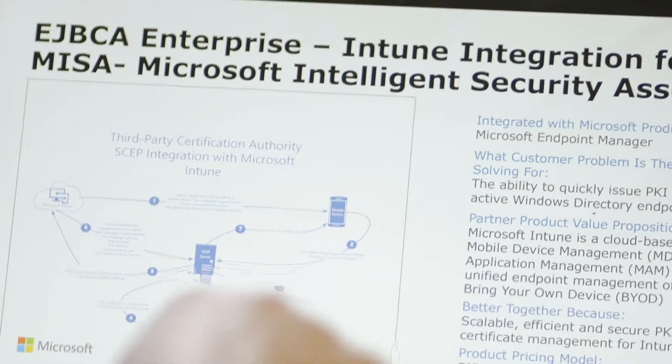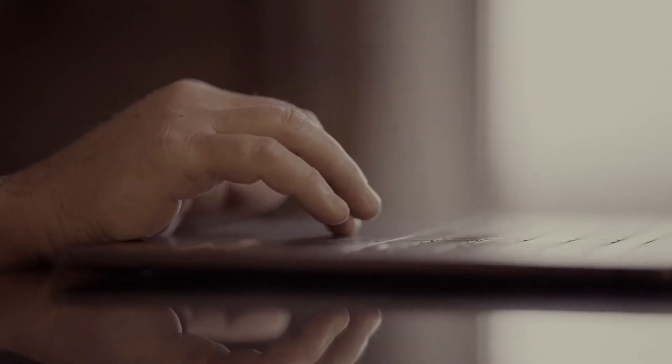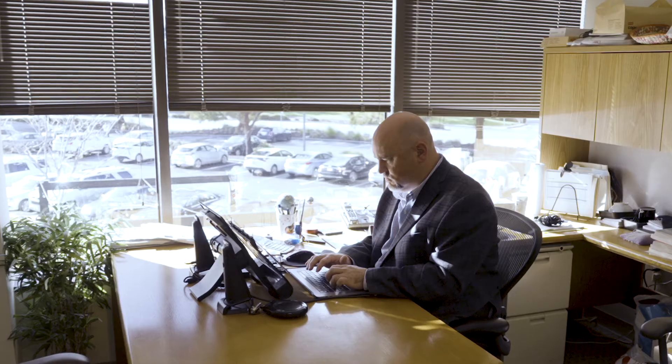The Intune integration that we did really opened up and timed perfectly with BOCES requirements. I felt confident going back to them with a solution that was cost-effective and could meet their needs today, but also expand to meet the future security requirements without a ridiculous amount of increased cost.